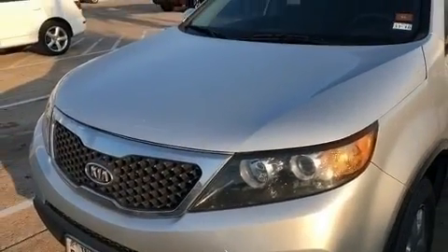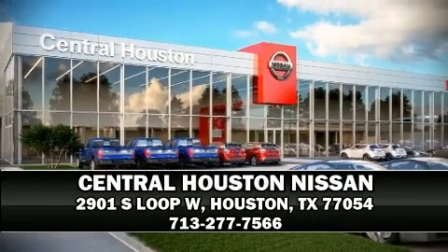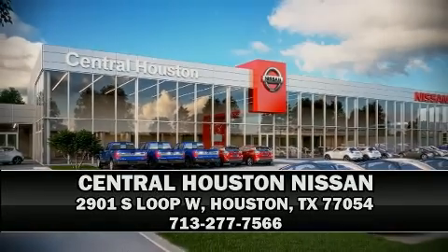Our sales staff will help you find the vehicle that you've been searching for. Please don't hesitate to give us a call. Thank you. We'll be right back.